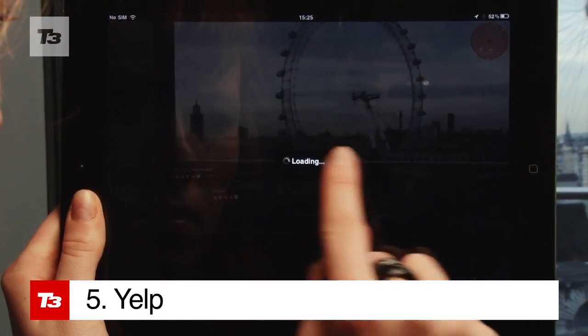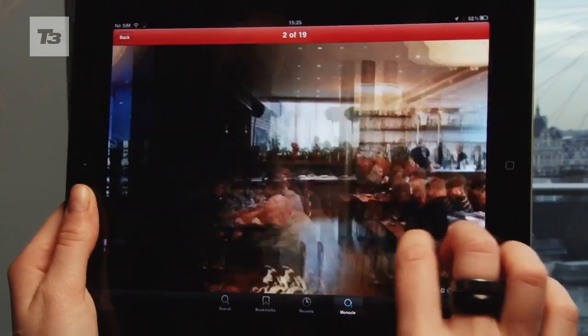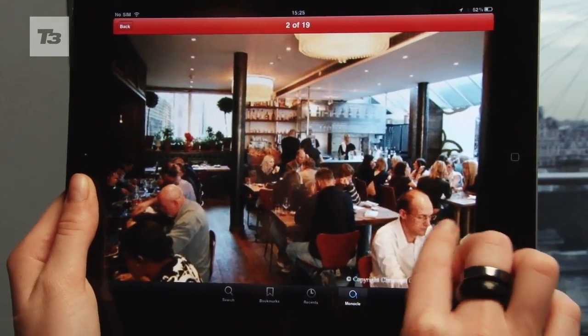Yelp is another AR app that's hoping to make exploring easier. Search for nearby restaurants, shops, garages and so much more. Thankfully, the first suggestion wasn't Bella Pasta.